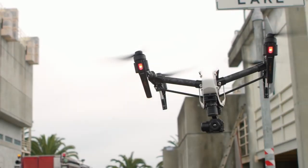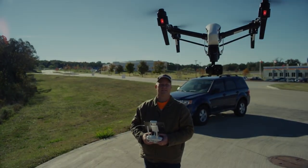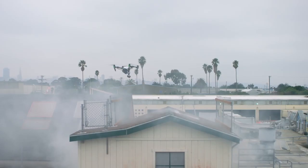By integrating the XT with DJI's Inspire and Matrice airframes, we are giving people incredible precision and empowering them to put it into the sky almost instantly.